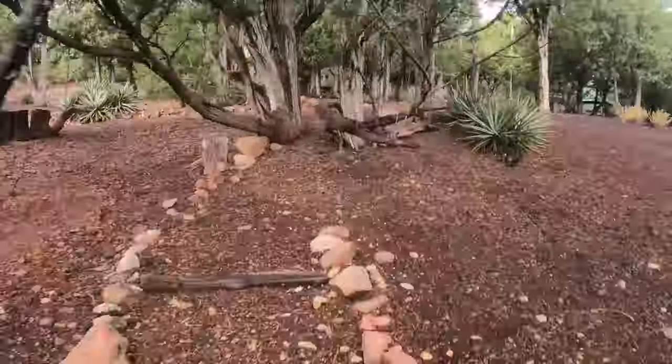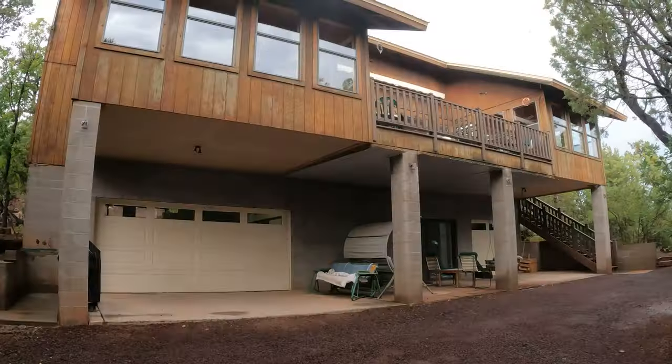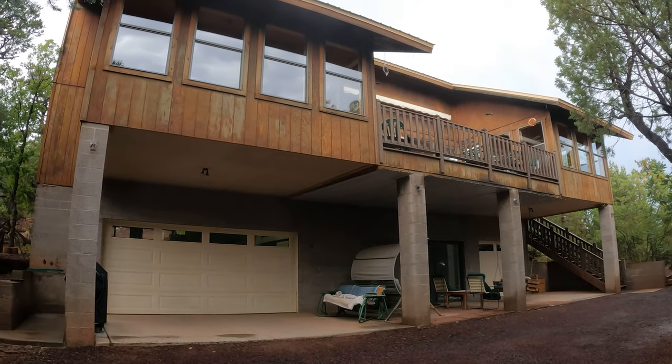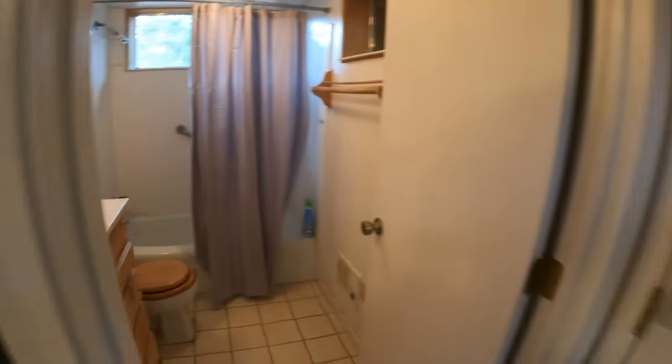For those who value space and functionality, this property boasts a total of five garage spaces, providing ample room for your vehicles, recreational toys, or even a workshop. Plus, there's a charming casita on the property, perfect for guests or an additional living space.